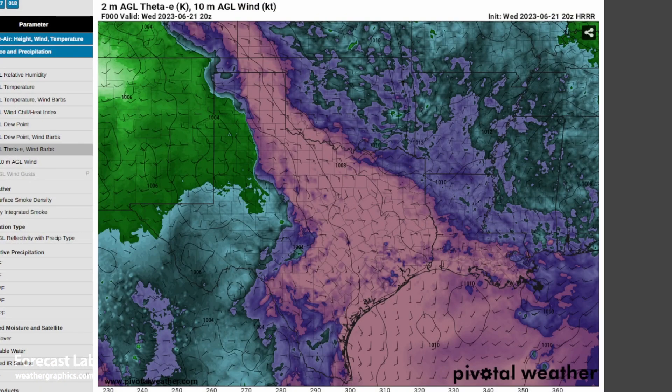That provides fuel for the thunderstorms. This is theta-e, which is a combination of temperature and dew point — the higher the theta-e, the more the parcels will be to the right side of the skew-T, and you want those parcels on that side to get that lift. That paints out the moisture axis from Houston up to Fort Worth and into the eastern Texas panhandle.